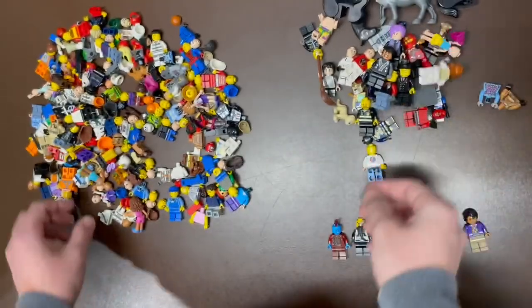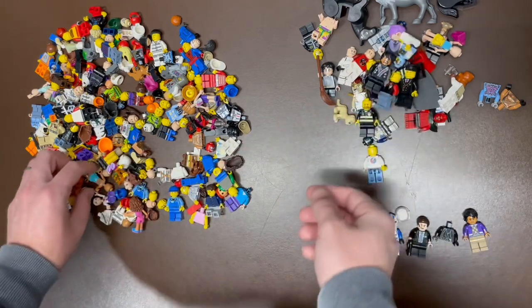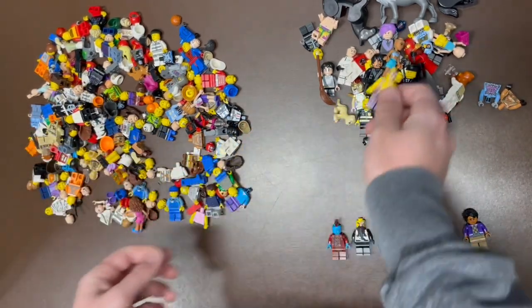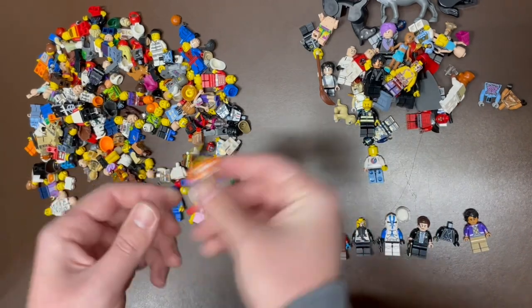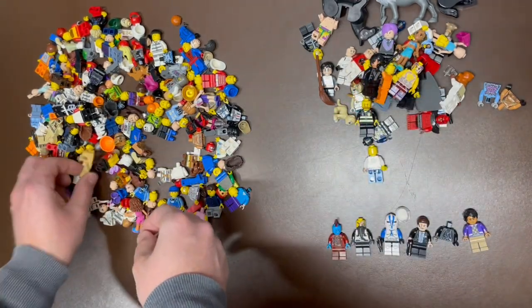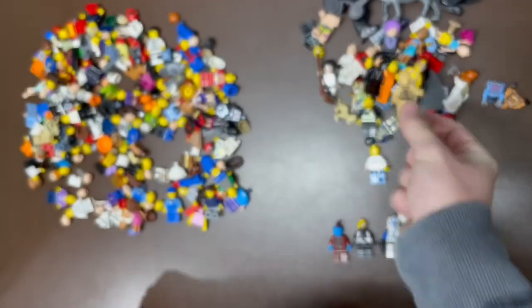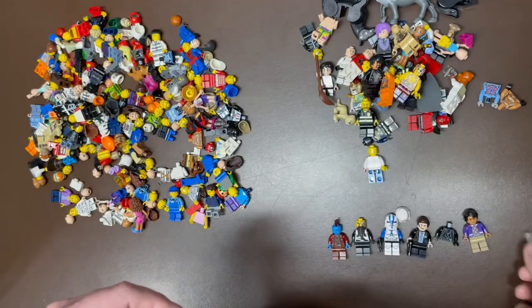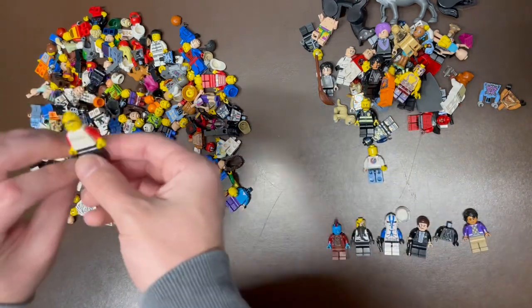It's a trap! Ackbar. Brand. Ninjago. Original version of C-3PO — that's a good find there, the light pearl gold. This one goes to that Incredibles fig — I'm going to keep that aside as well, just a little accessory piece to him.